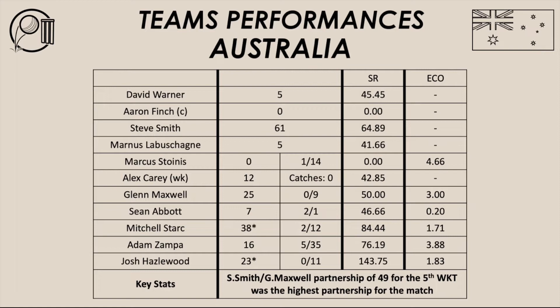Without those four players — Smith, Zampa, Stark and Hazelwood — Australia would have rolled over and probably lost this match convincingly. They held firm and did their job. Australia should give credit to the bowlers for their bowling performance, bowling New Zealand out for 82, but also to Steve Smith who pretty much guided Australia, with the tail enders then taking over.